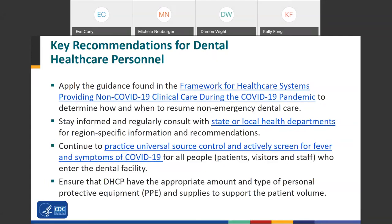All dental personnel should apply CDC's framework for providing non-COVID-19 clinical care during the COVID-19 pandemic to determine how and when to resume non-emergency dental care. This framework provides information based on degree of community spread. You should stay informed and regularly consult with your state and local health departments for region-specific recommendations. All dental settings should continue to practice universal source control and actively screen for fever and symptoms of COVID-19 for all patients, visitors, and staff entering the facility.